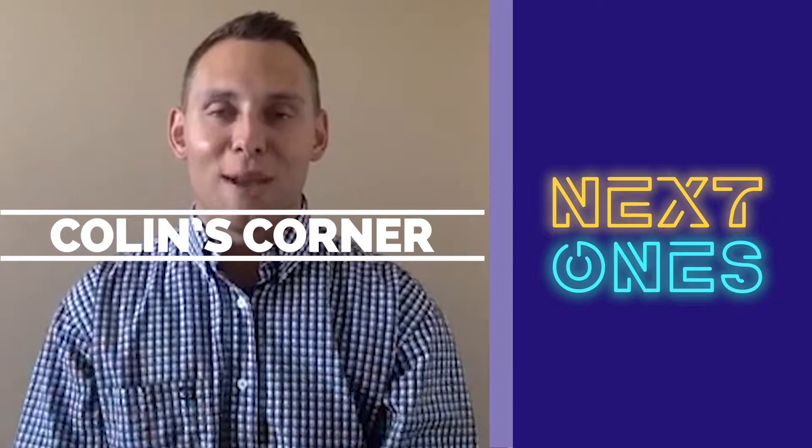You are looking live at another episode of Colin's Corner on the Next Ones Network. I'm your host Colin Brown, and today we spotlight Derek Culver of West Virginia.